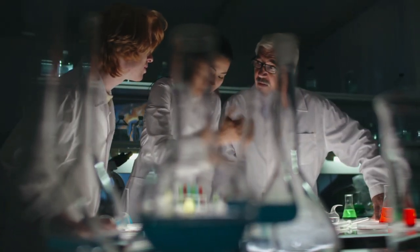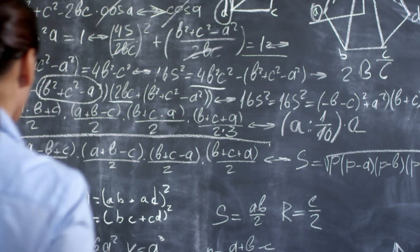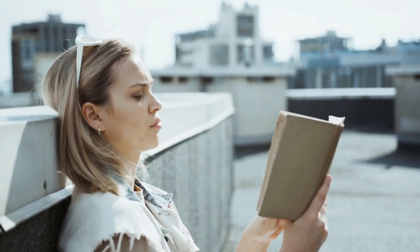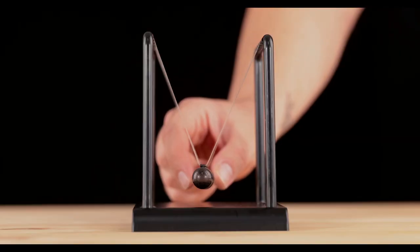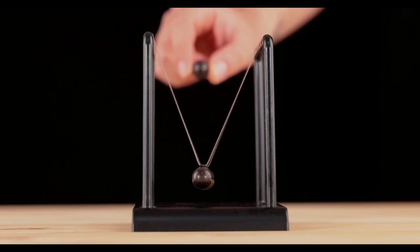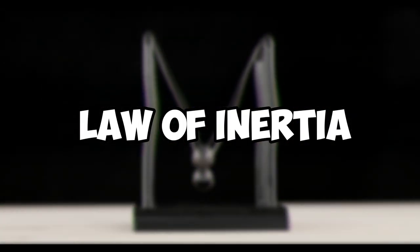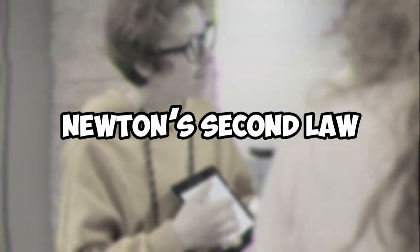When it comes to understanding the basics of rocket science, Newton's laws of motion are essential. These laws describe the relationship between an object's motion and the forces acting upon it, and they apply to everything from the movement of planets in our solar system to the launch of a rocket into space. Newton's first law states that an object at rest will remain at rest, and an object in motion will remain in motion with a constant velocity, unless acted upon by a net external force. This law of inertia helps explain why rockets must overcome a great deal of resistance to break free of Earth's gravity.